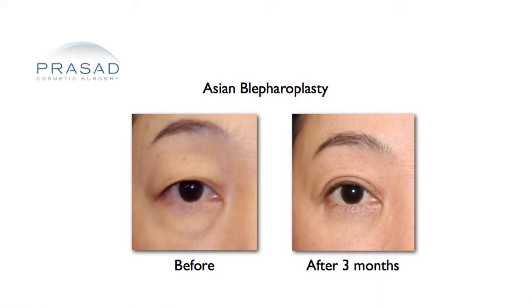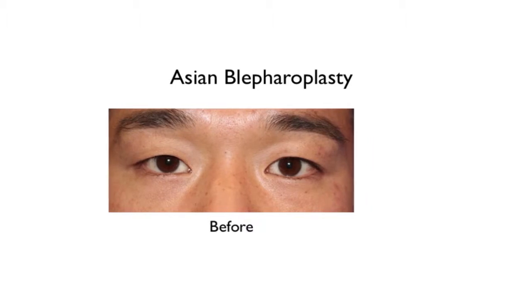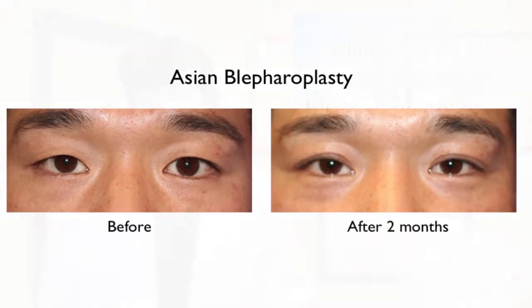Some application of cover-up makeup or tinted eyewear can be helpful at that time. A significant part of the healing process does occur during the first few months; however, healing can go on for approximately one year after any type of surgery.